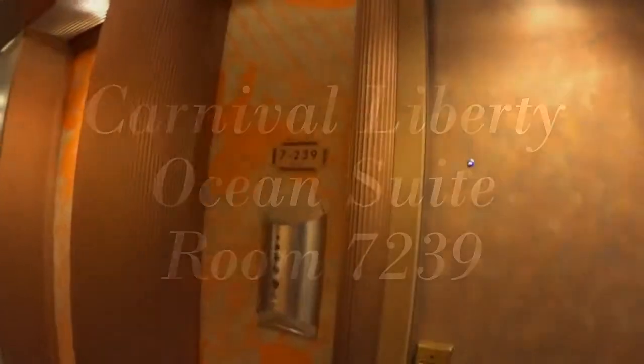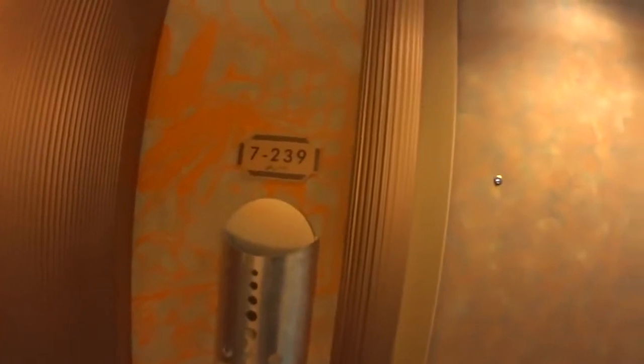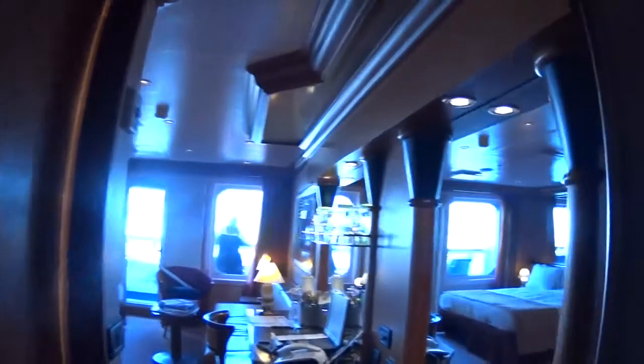Carnival Liberty, March 1st, 2015, room 7239. I'm going to go for the tour.